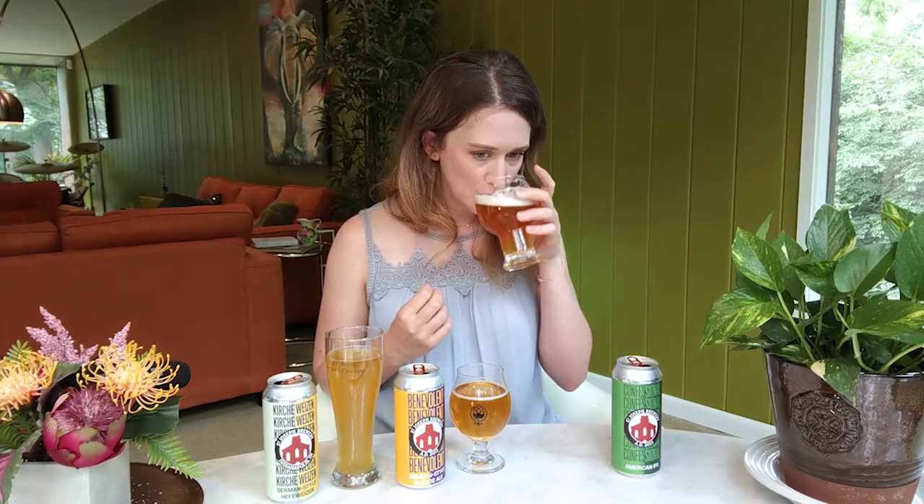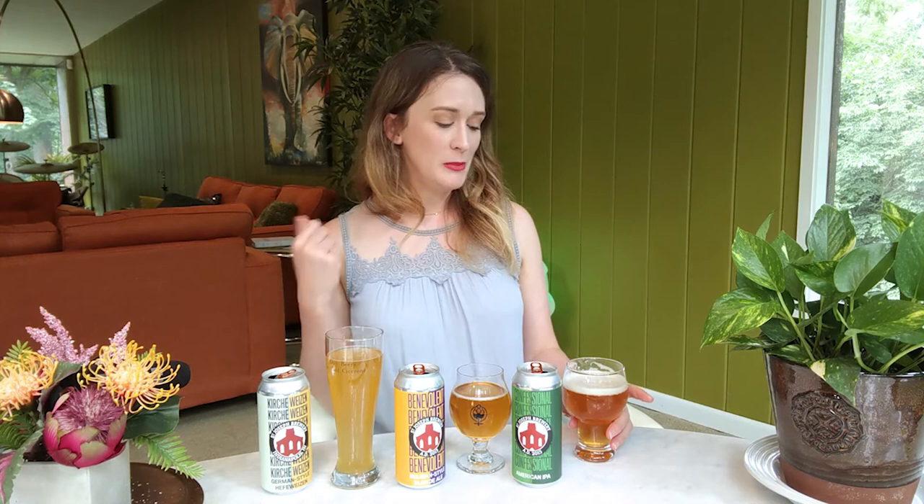Tell me what you guys think. IPAs also tend to be a little higher in alcohol, so I always tell people: if you're drinking the Confessional IPA, be careful — you may end up confessing some things. But hey, if you're drinking it at St. Joseph's Brewery, at least you're in the right place. Tell me what you guys think about these beers. Did you like them? What kinds of notes or flavors or aromas did you get? Feel free to keep drinking these beers as we chat with the men behind the brews.